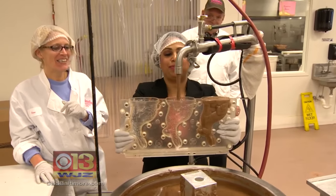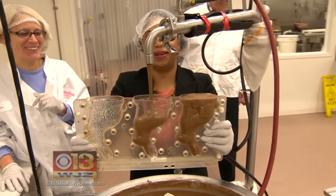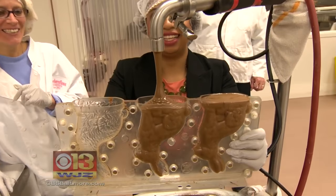We make over 110,000 chocolate cream eggs. We make in excess of 30,000 bunnies, chicks, and crosses. Jean Anderson is in charge of the ever-important chocolate bunnies, and as I soon learned, there's a science to getting them just right.